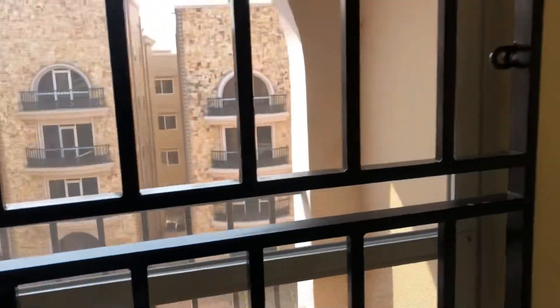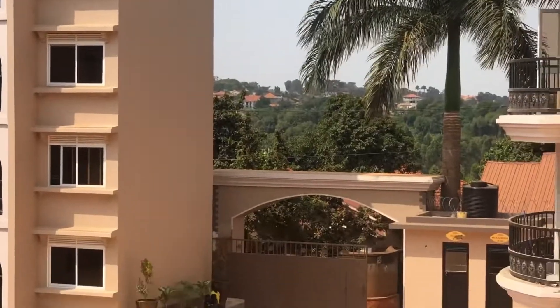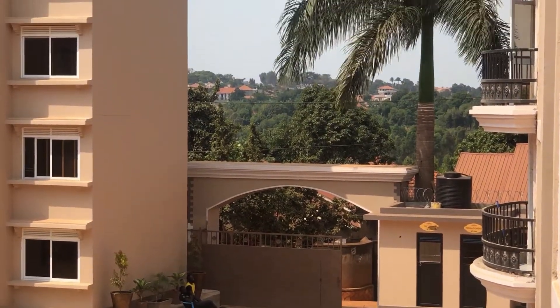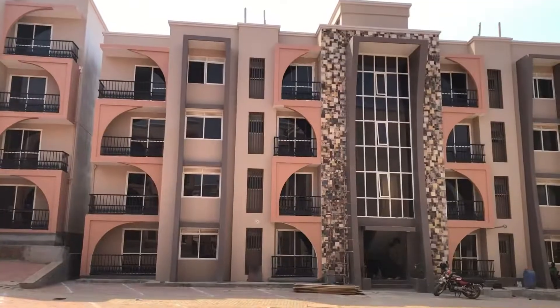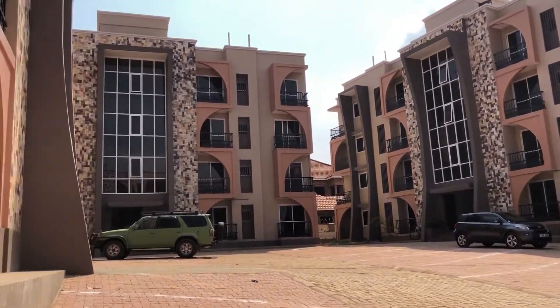Find more details about the pricing of this apartment in the description box below. If you want more details or to arrange a site visit, you can also reach me through my email, which I'm leaving in the description box below. Don't forget to like, subscribe, and share — bye!